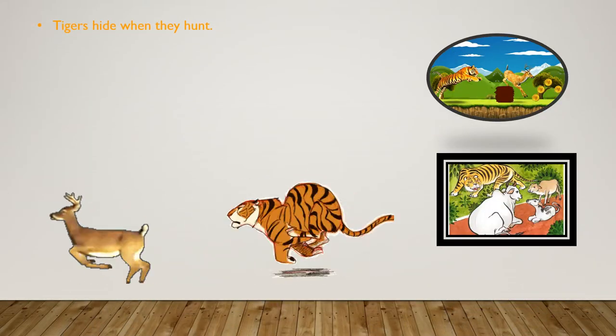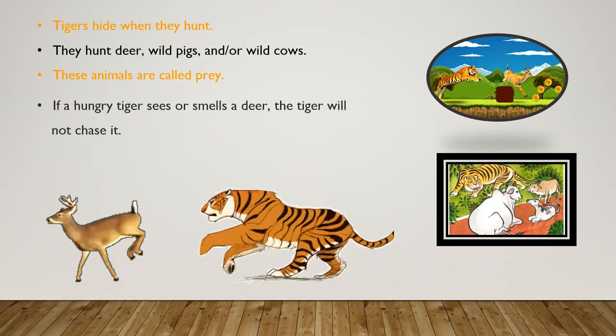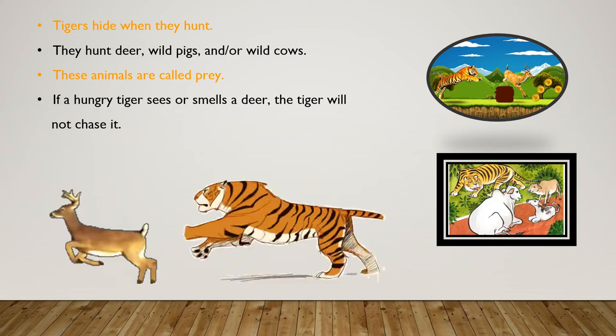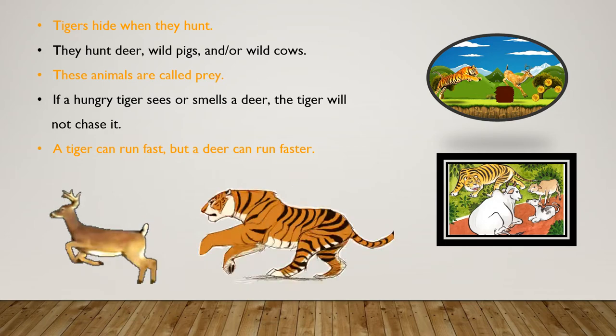Tigers hide when they hunt. They hunt deer, wild pigs, and wild cows. These animals are called prey. If a hungry tiger sees or smells a deer, the tiger will not chase it.